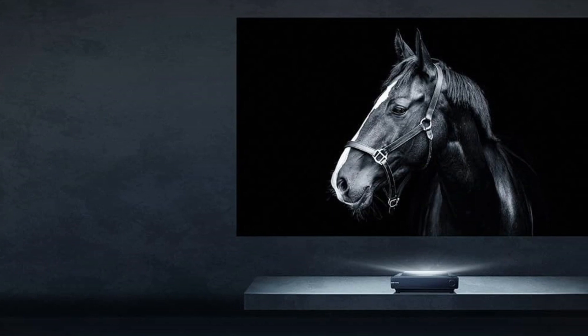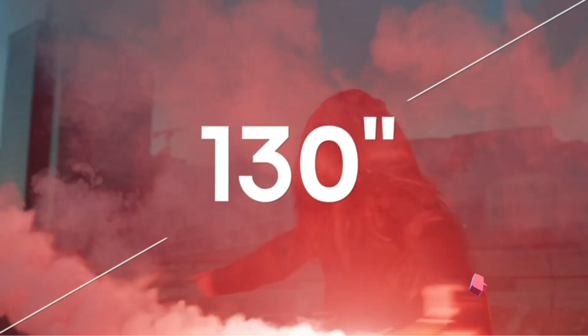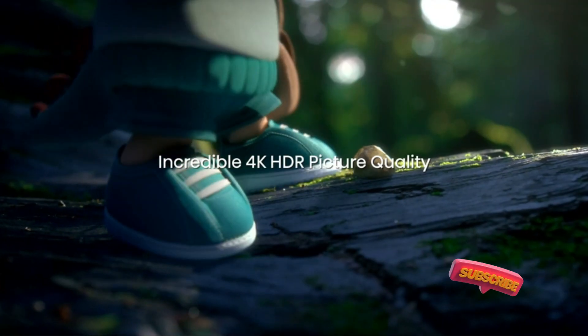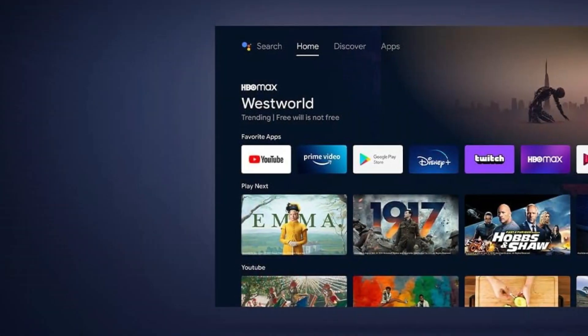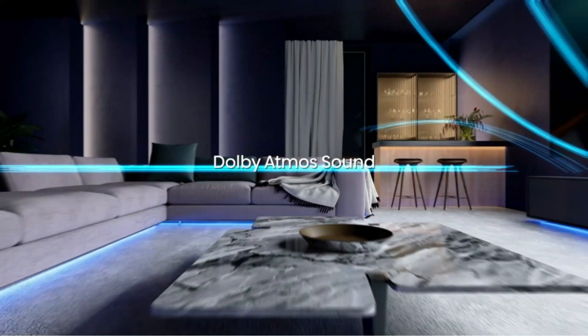Featuring a remote control integrated with Google Assistant, it offers seamless access to a wide range of apps from the Google Play Store, catering to streaming, gaming, and endless entertainment needs. The game mode feature is a standout, drastically minimizing input lag for an enhanced gaming experience. All in all, the Hisense PX1 Pro is a superb choice for those seeking an engrossing home theater setup.